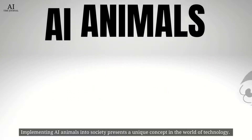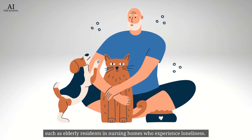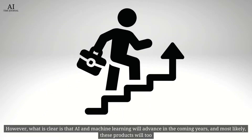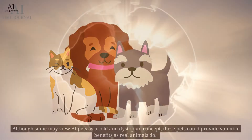What to expect in the future. Implementing AI animals into society presents a unique concept in the world of technology. From the first Tamagotchi as a mere entertainment product, AI pets' goal has shifted slightly to provide emotional and social support to those who need it, such as elderly residents in nursing homes who experience loneliness. Would these AI pets eventually replace our real animals? Even though unlikely, the answer remains unclear at this point. However, what is clear is that AI and machine learning will advance in the coming years, and most likely these products will too. Although some may view AI pets as a cold and dystopian concept, these pets could provide valuable benefits as real animals do.